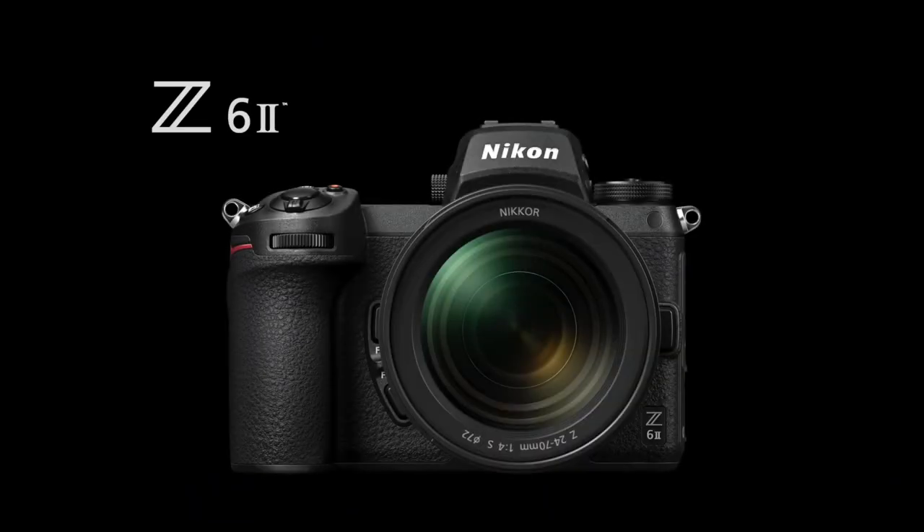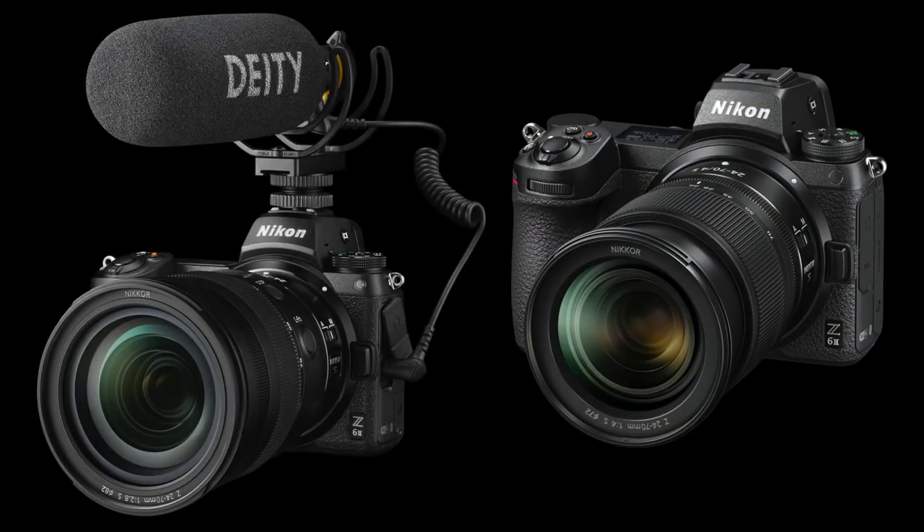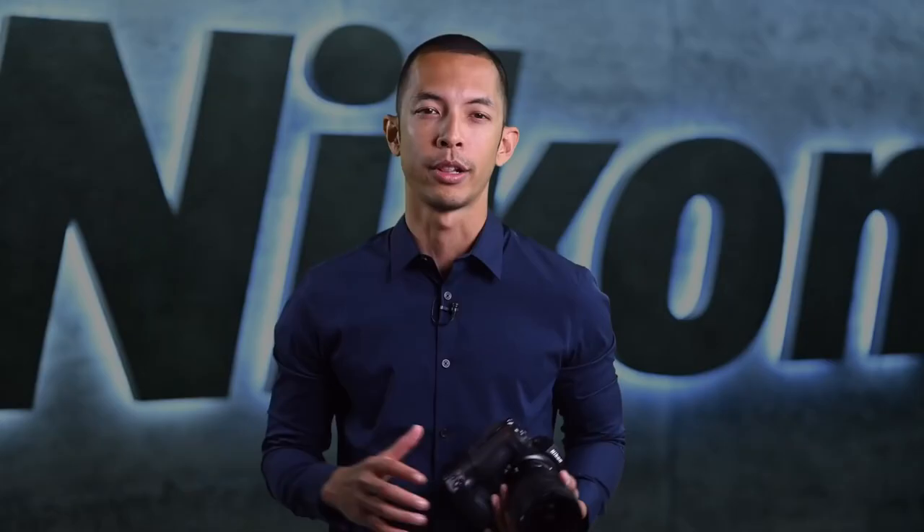The versatile Z6 II, a multimedia powerhouse that excels in speed, image quality, and video performance. And the Z7 II, an ultra-high resolution camera that produces purely spectacular images. Both cameras are additions to the Z-Line and pack some pretty exciting feature upgrades, including increased processing power, new auto-focusing features, greater buffer capacity, faster frame rates in stills, 4K 60p in video, dual card slots, and the ability to attach a vertical battery grip. And that's just for starters.